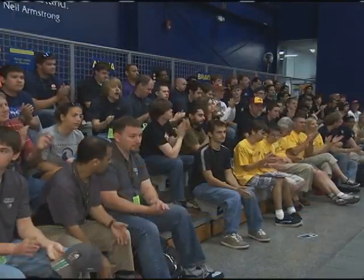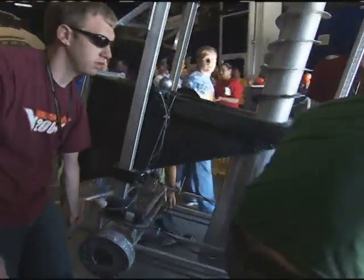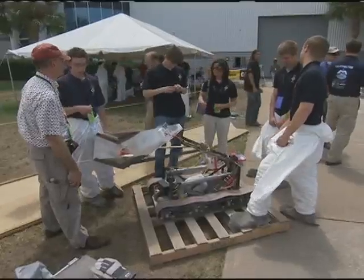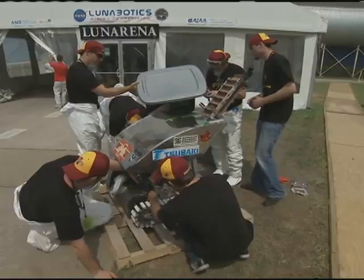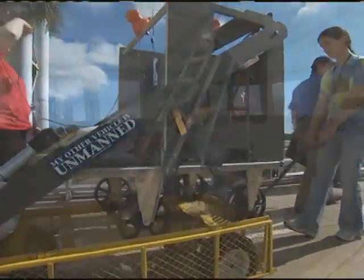Welcome to the Kennedy Space Center and the Astronaut Hall of Fame for the first ever Lunabots plane competition. We're going to have a great time today. Twenty-two teams of undergraduate and graduate students from throughout the country tested their robot designs in a head-to-head challenge at the U.S. Astronaut Hall of Fame near NASA's Kennedy Space Center, Florida, May 27th and 28th.